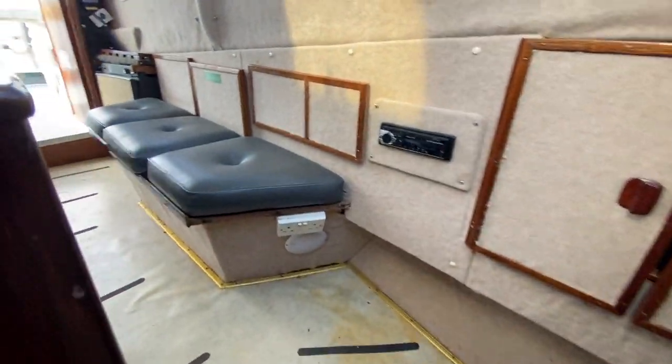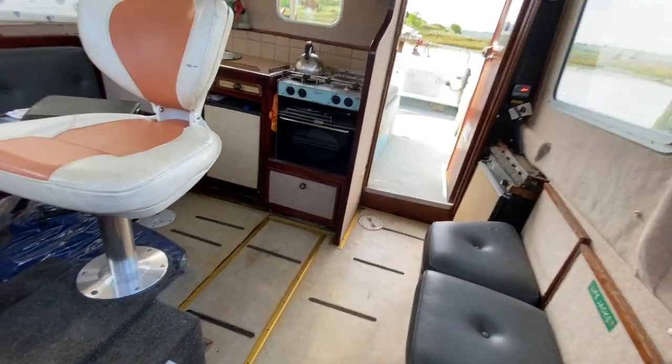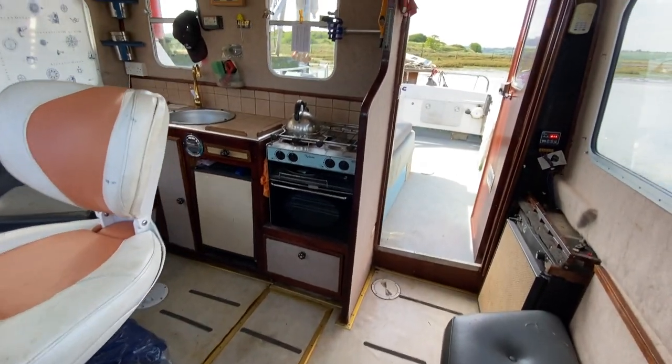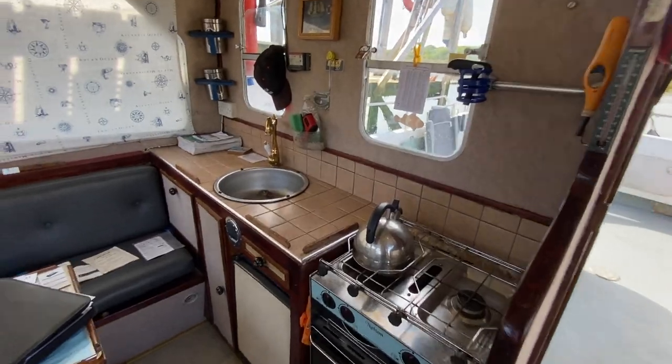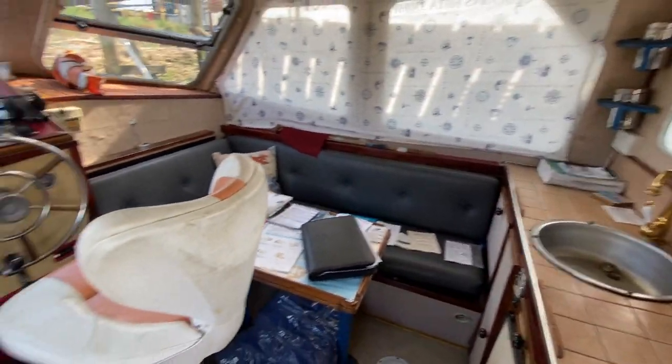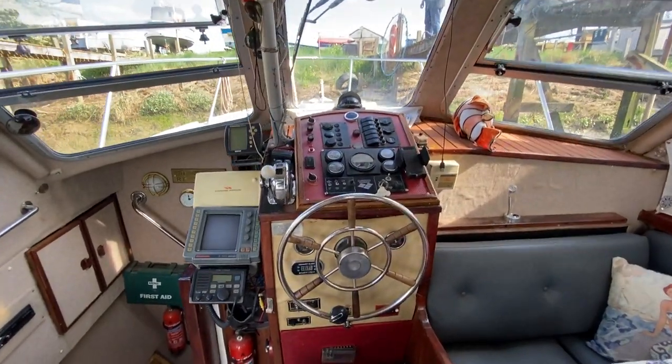I'll just make my way back up onto the wheelhouse. There's lots to like about this boat if you're looking for a fishing boat, a pleasure vessel, or weekend cruiser. Please do take a look at all the photos and if you have any questions, please contact a member of the Boatshed team. Thank you.